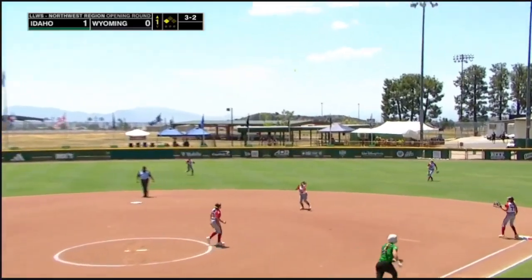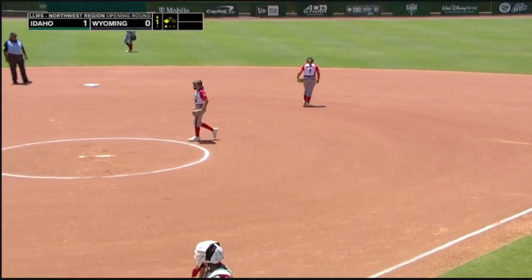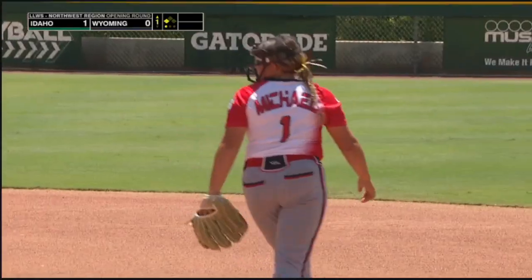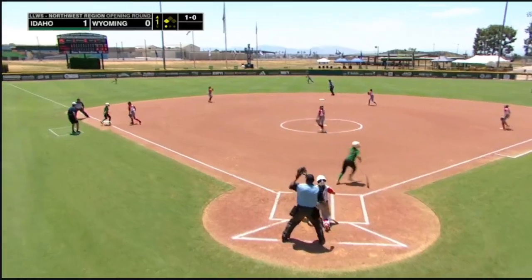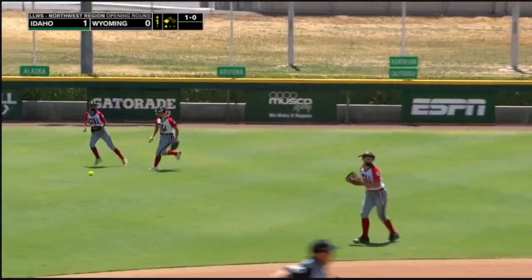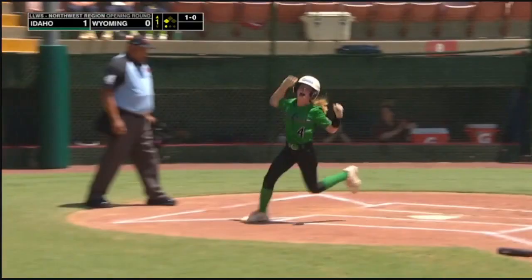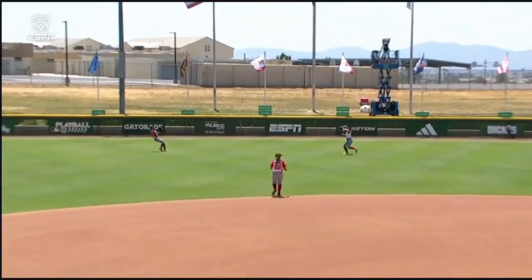Popped up. Second baseman Michael calling for it, and Wyoming gets their first out as Four stays put at third. That's driven to left center field. Snell coming over, the center fielder Knight is there but can't come up with it. Four will score. It's 2-0, and into second safely is Bade. Bade with a double to left center.